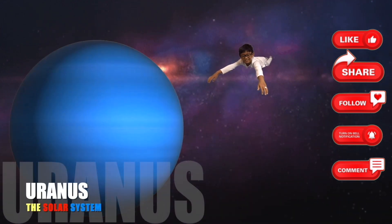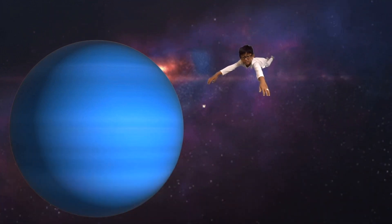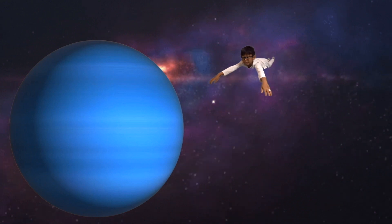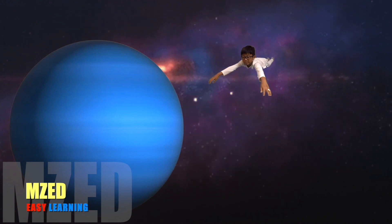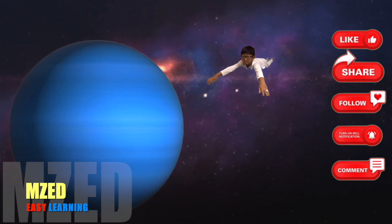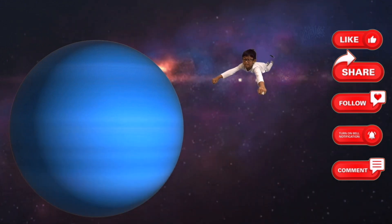Uranus is the seventh planet from the Sun. It takes Uranus 84 years to travel once around the Sun. Uranus is a gas giant four times bigger than the Earth. It is so far away and faint that it was only discovered in 1781.